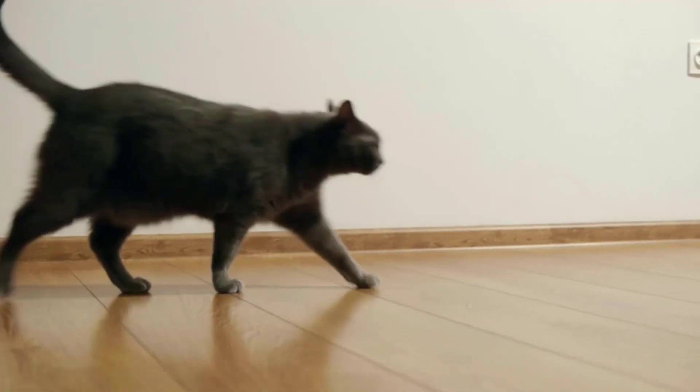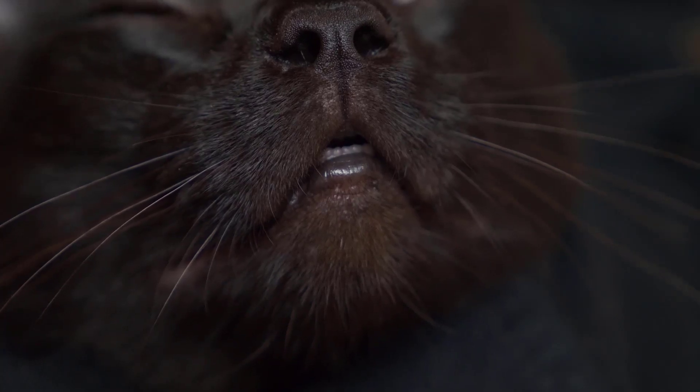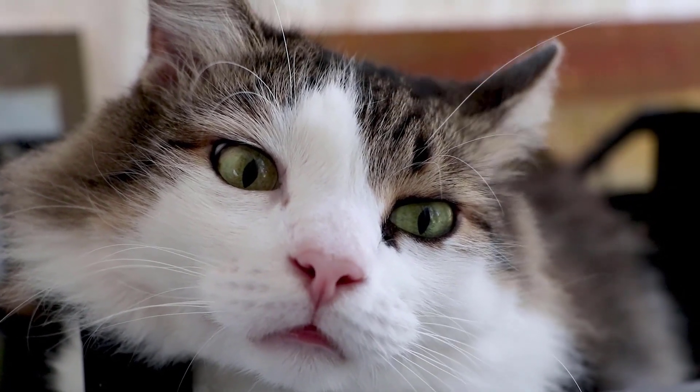Sometimes only one eye of the cat glows in the dark. This can happen when the light simply enters the eyes differently. However, if the glow suddenly changes or if your cat has always not glowed in one or both eyes, something else may be behind it. This should be clarified at the veterinarian.